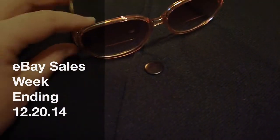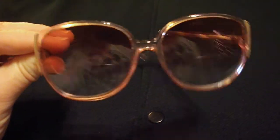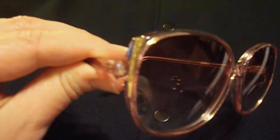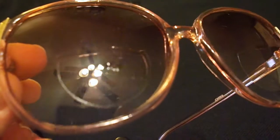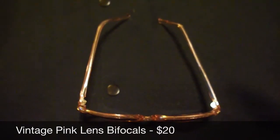Okay, so this is what sold in my eBay store this week. A pair of 80s pink framed glasses with gold details, bifocal lenses, and they're crooked — and these sold for $20.